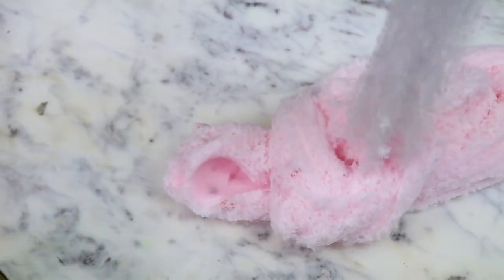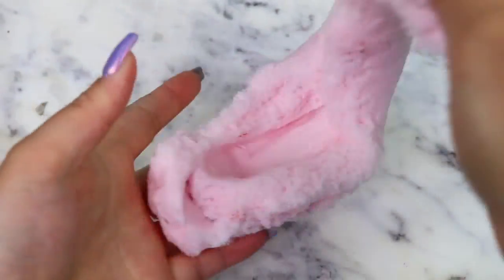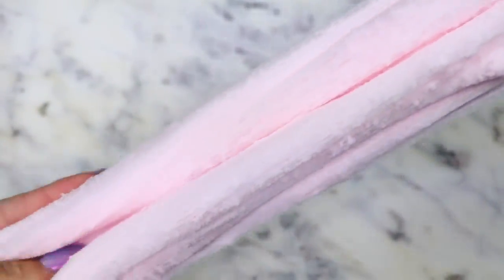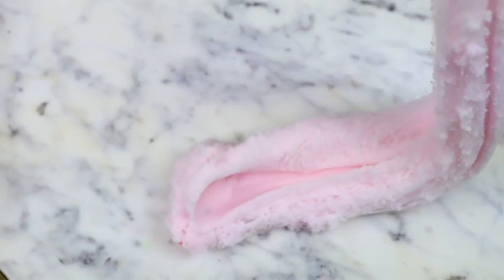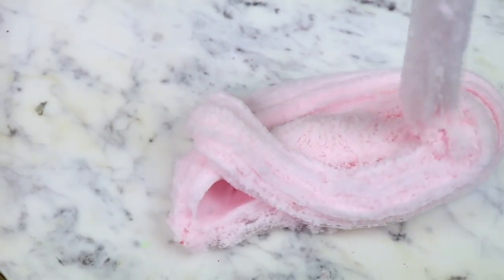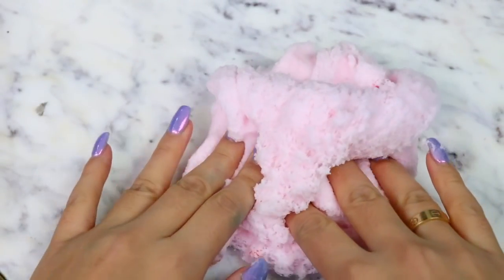It did leave a little bit of a residue from the snow, but it wasn't bad at all. For the scent of this slime, I wasn't really a fan of it — it smelled a little like peppermint but also mixed with something else. Overall, I'm going to rate this one a 9 out of 10, but the slime itself was really nice.